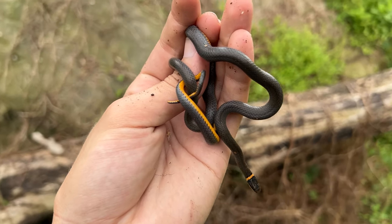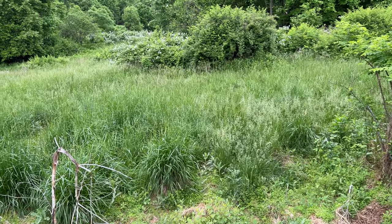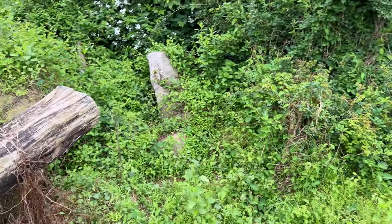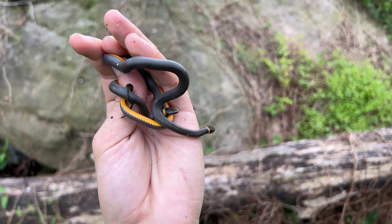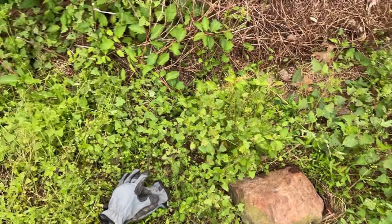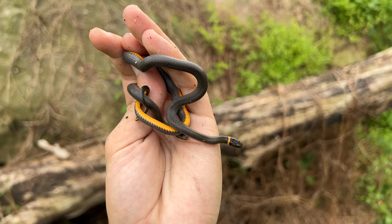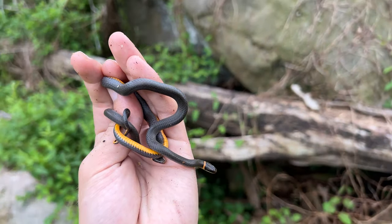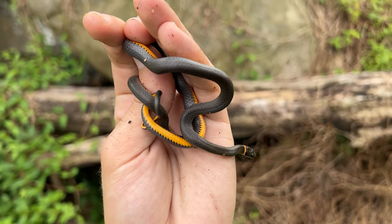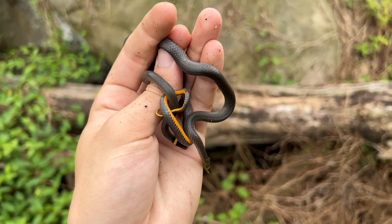First two snakes of the day — two little ring neck snakes! I'm so happy to have found something. I'm in this beautiful-looking habitat right now, but it takes about an hour to get to because the only way in is through an overgrown power line cut with poison ivy and thorns everywhere. This rock is really one of the only good ones to flip — the rest are either too big or too far into the ground. Having these two under it is a good sign; there might be milks around, it's just a matter of finding the right cover.